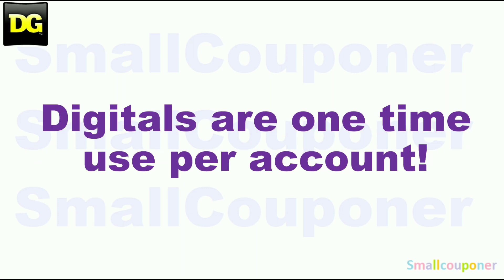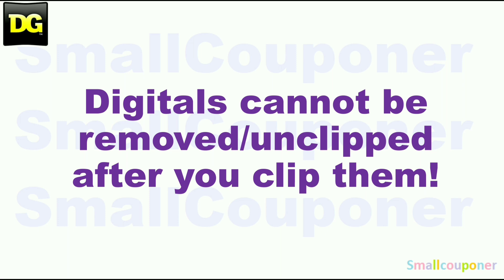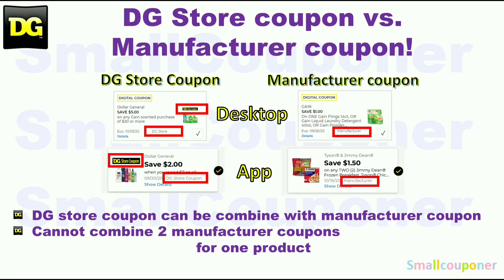Digitals are one-time use per account. Store pricing may vary from store to store. Digitals cannot be removed or unclipped after you clip them. This is the difference between a store coupon and a manufacturer coupon. At Dollar General, you can combine a store coupon with a manufacturer coupon, but you cannot combine two manufacturer coupons, whether it be in the form of a digital, an insert paper, or a printable coupon for one product.